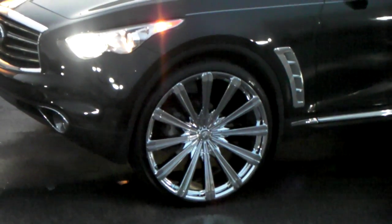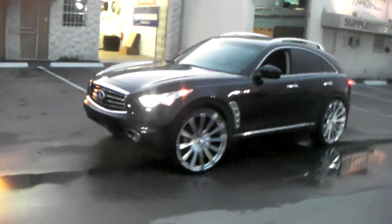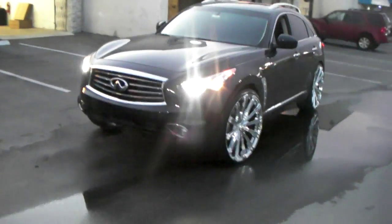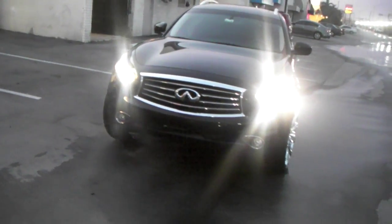26 inch with the 255-30-26. No scrub, no rub, no cut, no anything. This is a 26 by 9.5 with a plus 13 offset, so it's a little aggressive. Barely sits out the fender just a little bit.